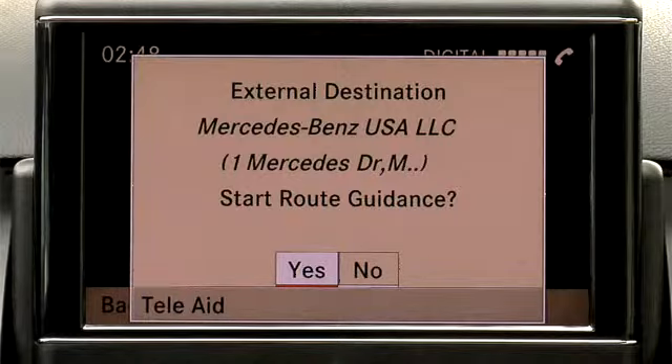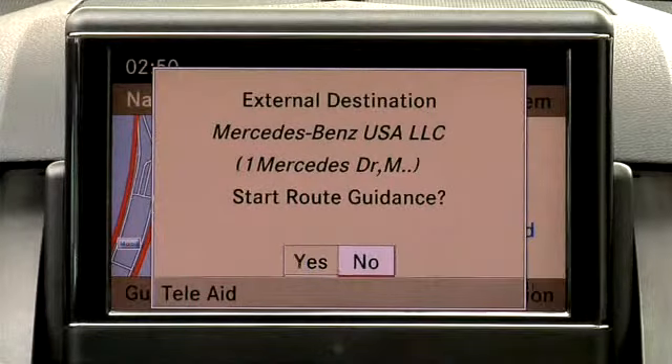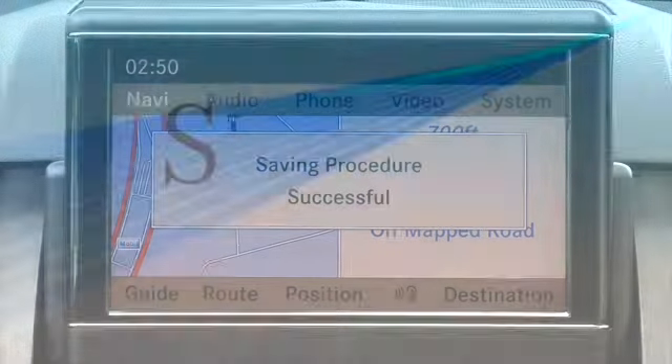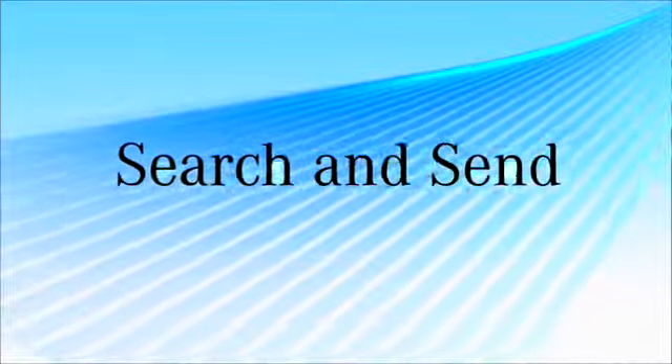The pop-up window will provide you with two options. Select Yes to begin your route guidance immediately, or select No and you will be presented with an option to save your destination to memory for later use. Search and Send — the newest technology brought to you by Mercedes-Benz.